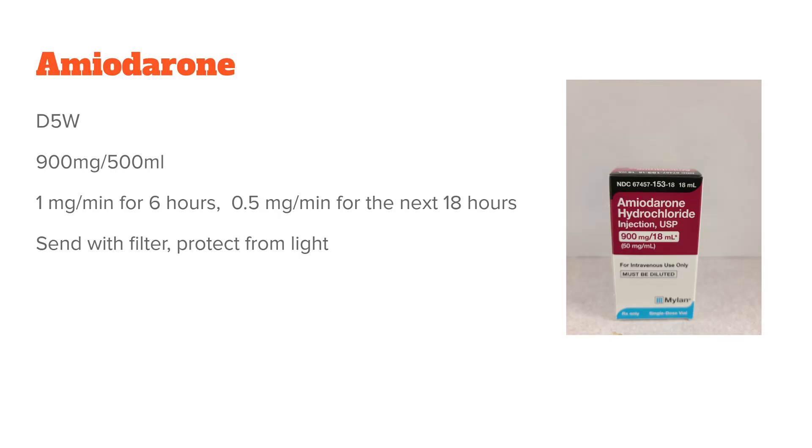The next one is amiodarone — sometimes called by the brand name Cordarone, but not very often. It can only go in D5W. The concentration I see most is 900 mg in 500 mL. It's run at 1 mg per minute for six hours, then 0.5 mg per minute for the next 18 hours. This one needs to be sent with a filter and also protected from light. You'll usually see a bolus dose beforehand — 150 mg run over 10-15 minutes — then the drip starts. So it's a three-step process: bolus, then 1 mg/min, then 0.5 mg/min. After that, if the patient can tolerate it, they'll take PO amiodarone for the rest of their stay.